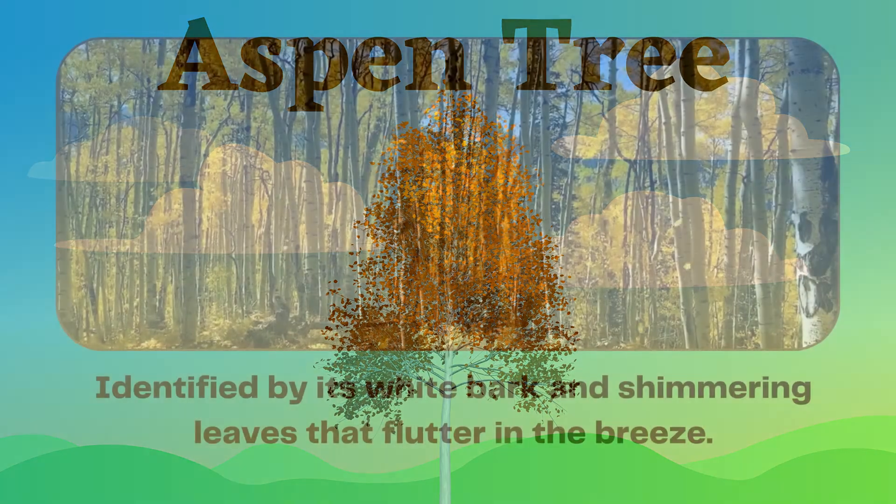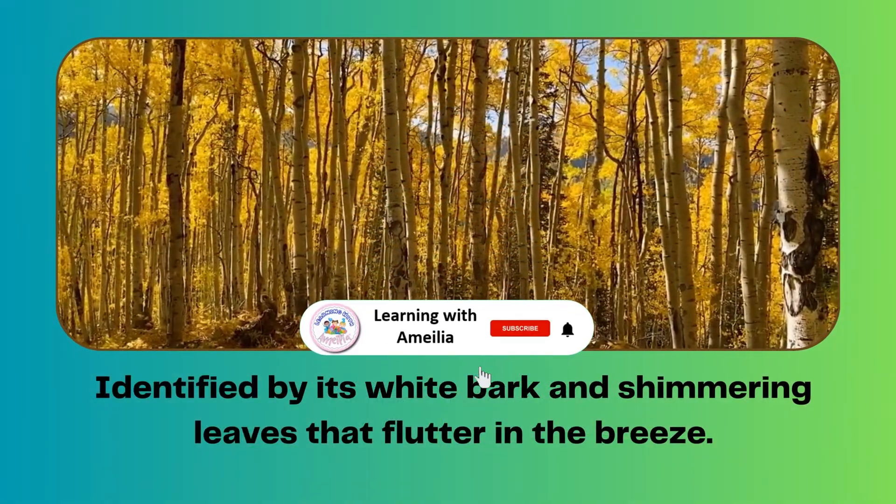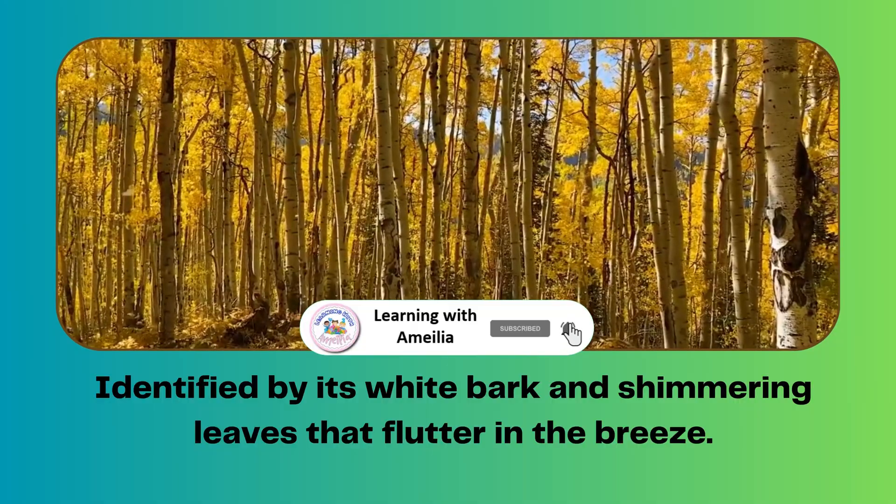Aspen tree. Identified by its white bark and shimmering leaves that flutter in the breeze.